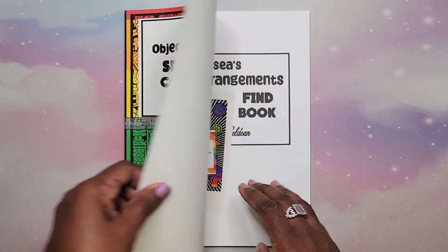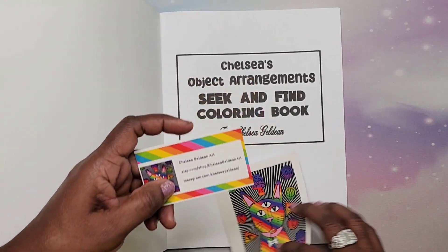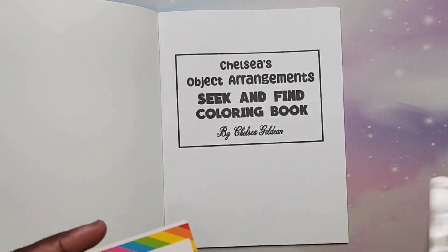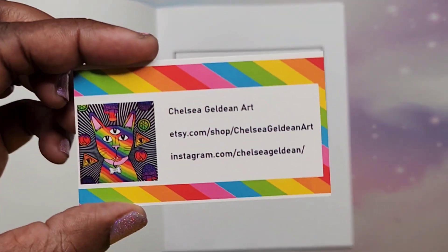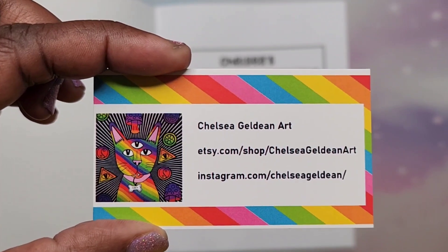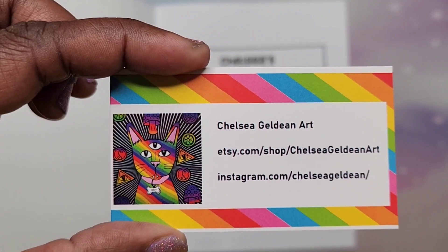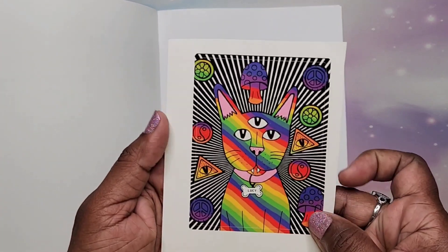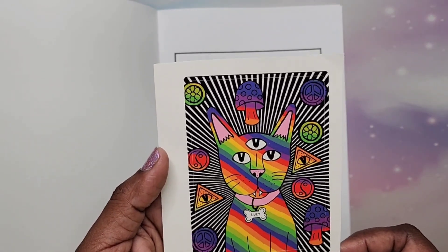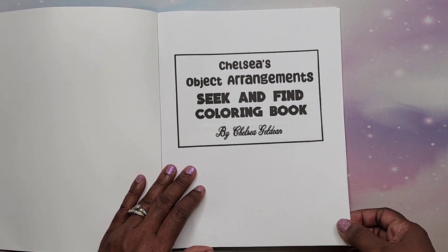The cover has a matte finish — a lot of people love that. It's nice and smooth, almost like a rubbery feel. She also included some swag — company swag. There's a card that says Chelsea Gildean Art, with her Etsy and Instagram info. She also gave me this cute, very colorful sticker — so cute!